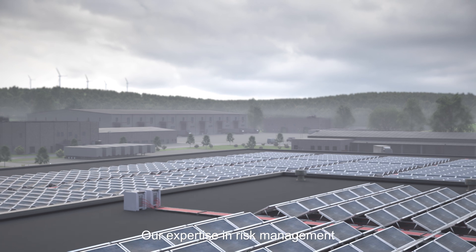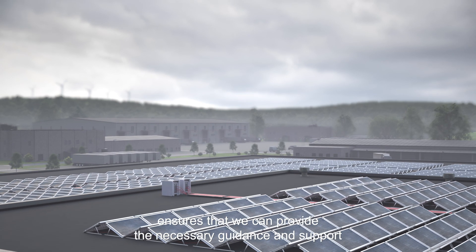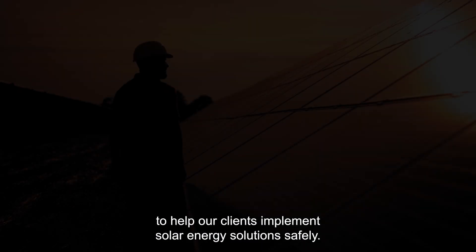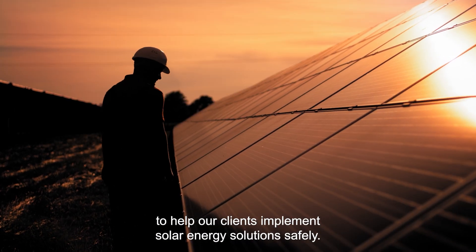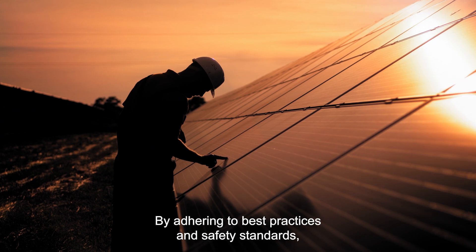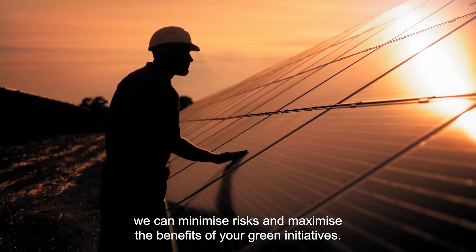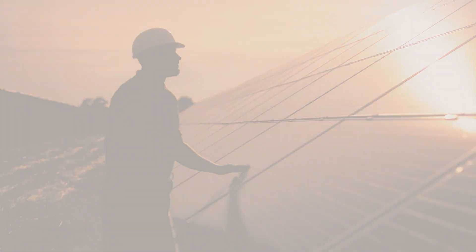Our expertise in risk management ensures that we can provide the necessary guidance and support to help our clients implement solar energy solutions safely. By adhering to best practices and safety standards, we can minimize risks and maximize the benefits of your green initiatives.